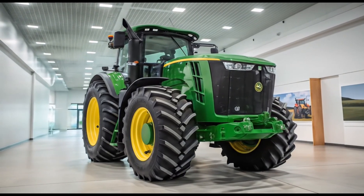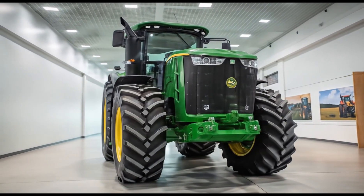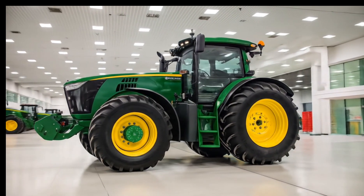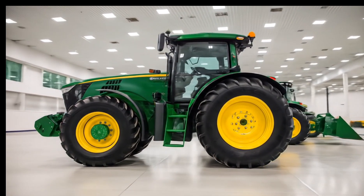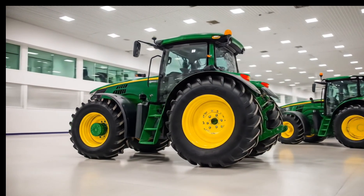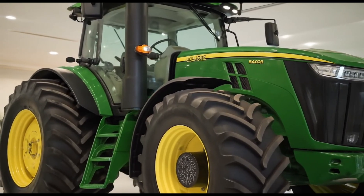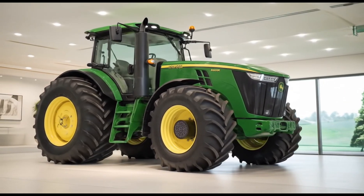Whether it's for heavy tillage, planting, or transportation, the 8R410 delivers unmatched performance on every job. Under the hood, the 2026 8R410 features a 9.0-liter John Deere PowerTech engine that produces a base horsepower of 410 and can boost up to 443 HP with intelligent power management. The powertrain is engineered for heavy-duty work and provides strong torque with smooth acceleration. Customers can choose between the E23 Power Shift Transmission or the Infinitely Variable Transmission (IVT), giving farmers flexibility depending on their application needs. This combination of horsepower and transmission options allows the tractor to perform efficiently across a wide range of farming operations.